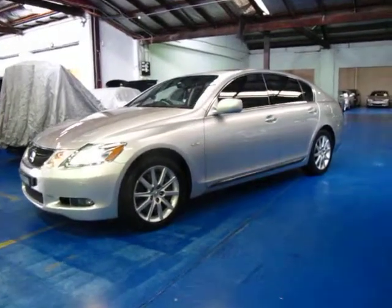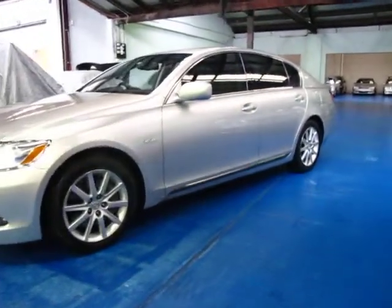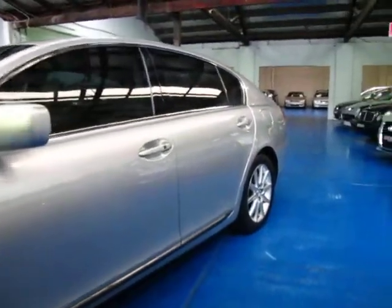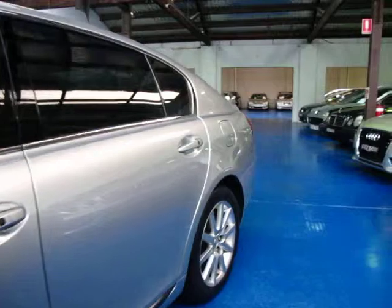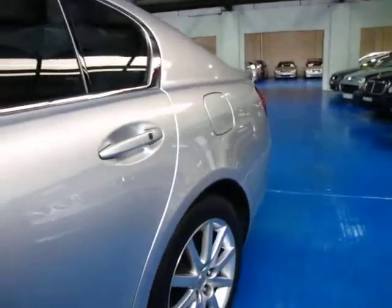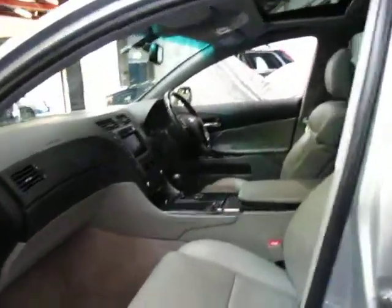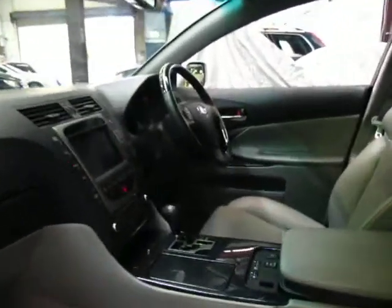Hi and welcome to the Old Timer Centre. My name is Philip Tarrant and today we have here for you a 2006 Lexus GS300 Sports Luxury. It's silver in colour with light grey leather interior and being a sports luxury it basically comes with everything. It's got electric memory seats, drivers and passenger side.